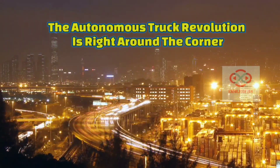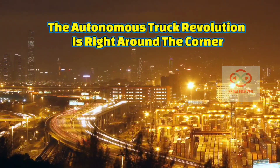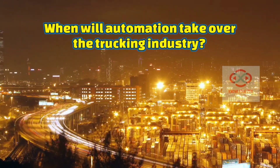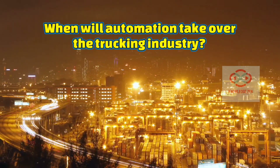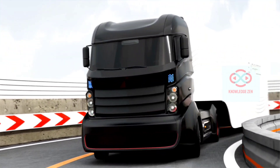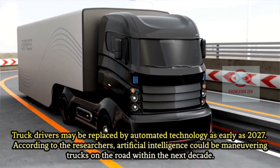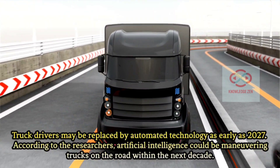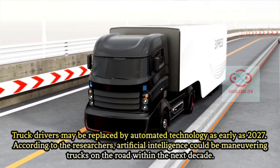Robots — studies and analysis suggest that robots can potentially take our jobs. According to artificial intelligence experts, there is a 50% chance that machines can take over all human jobs in 120 years. But some fields are at greater risk than others. Let's focus on one big one: trucking. Truck drivers may be replaced by automated technology as early as 2027. According to researchers, artificial intelligence could be maneuvering trucks on the road within the next decade.